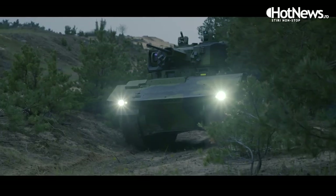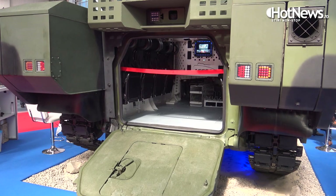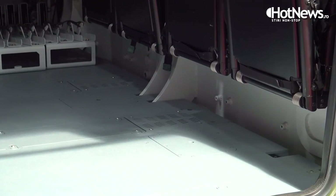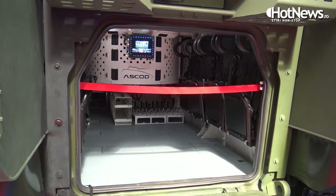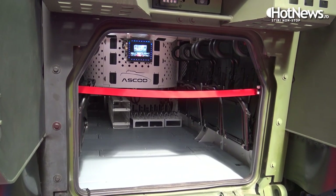The ASCOT infantry fighting vehicle configuration relies on a common base platform with the highest protection for the crew and the highest comfort on top of that. Inside, there is an independent floating floor where the hull itself absorbs a potential mine threat, so the crew feels comfortable inside while keeping their feet on the floor.